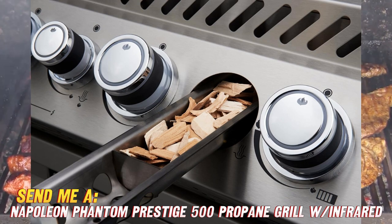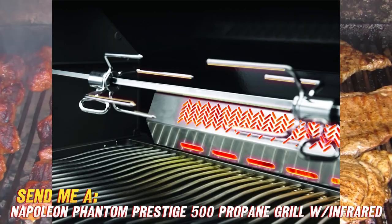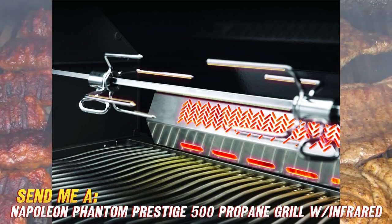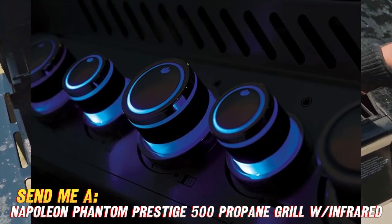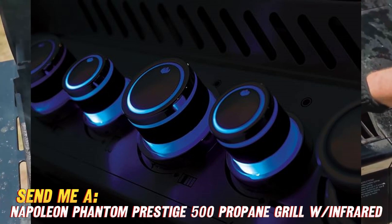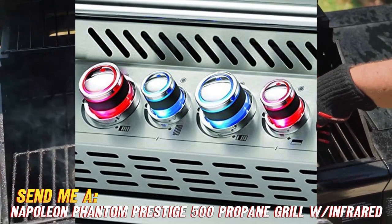The construction on this grill is just as solid as the cooking performance. With commercial-grade stainless steel used for the lid, burners, cooking grids, and even the control knobs, this grill is made to last and looks sleek with that timeless stainless steel style.